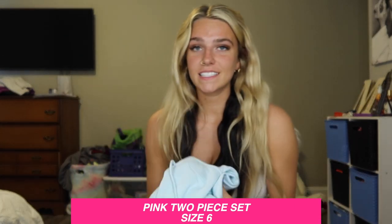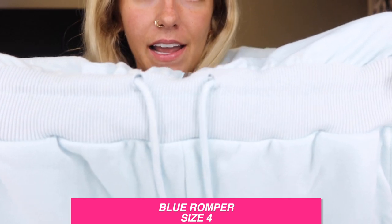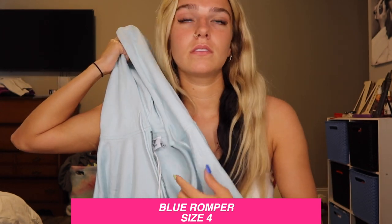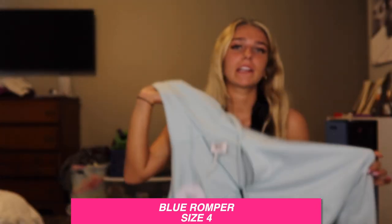This is so cute — I can imagine wearing this on a chill day with some Air Forces. It's a little romper with a tie so you can make it tighter on your waist. It also has a zipper so you can unzip it to show more or keep it zipped. And the hood — the hood is so cute, I can't wait to try it on.